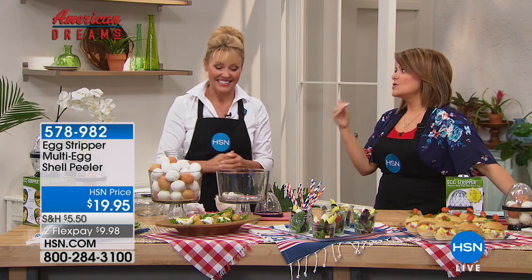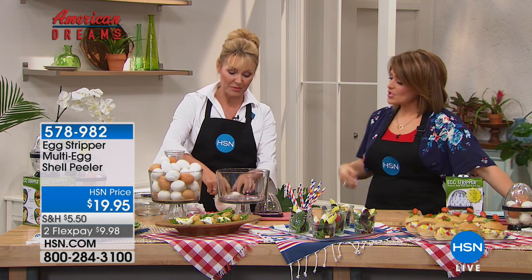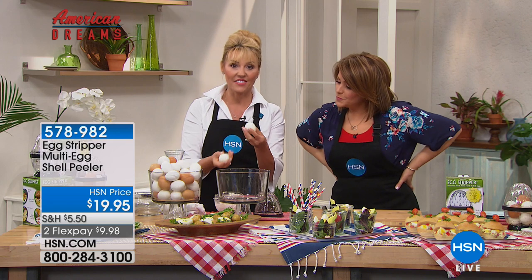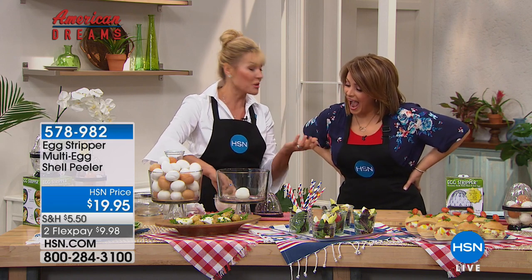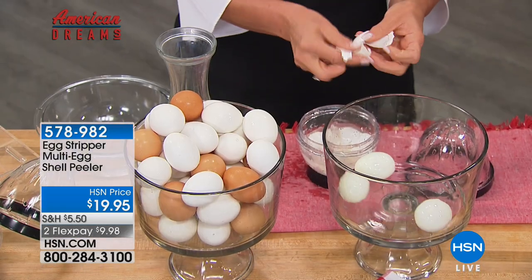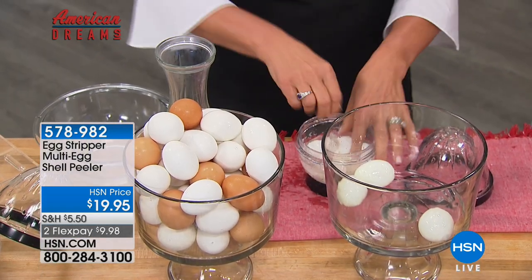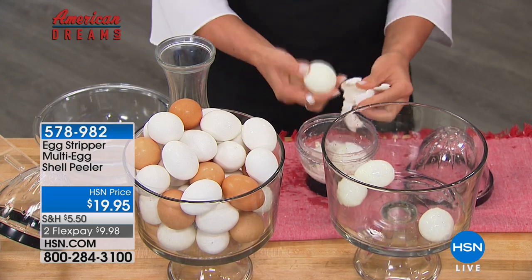What if I told you you could peel five hard-boiled eggs in as little as 10 seconds? That's what the egg stripper does. It has sold out countless times before. In fact, she's wearing her Monday Night Show pin with pride because she's sold out. Welcome back, Anya.